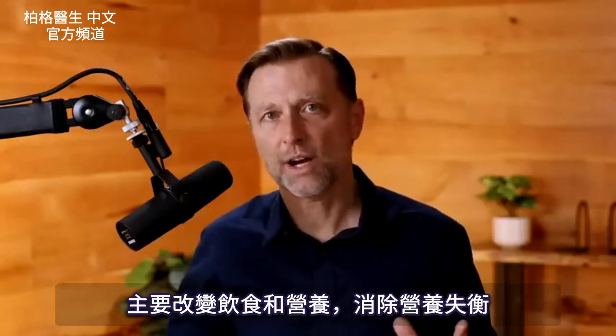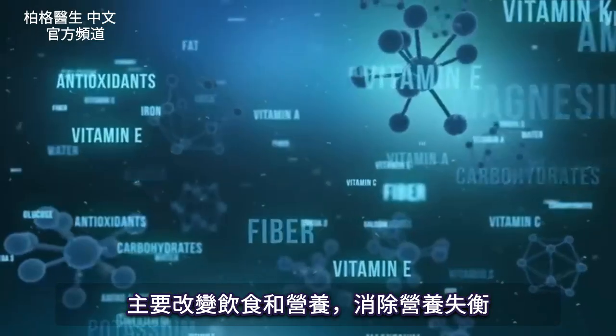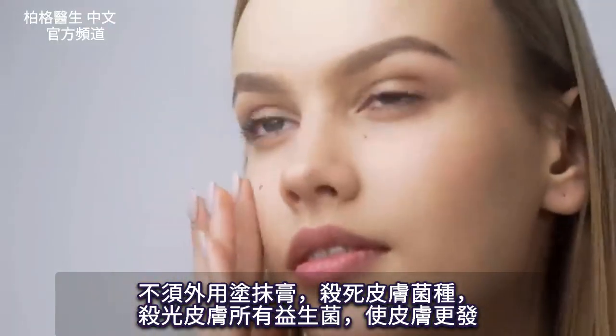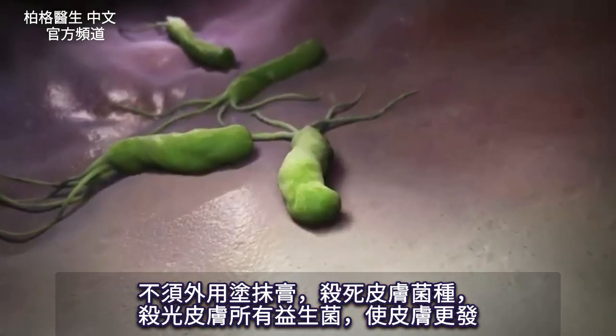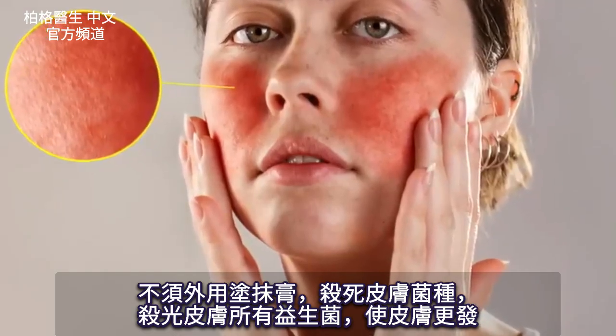What we're trying to do is get rid of the underlying imbalance using mainly diet with some nutrients. That way, we don't have to put all these topical things on our skin, create a sterilization effect, get rid of all the good friendly bacteria on the skin, and create more redness and aggravation to your skin.